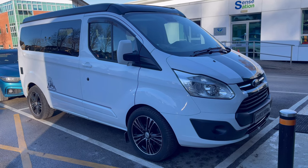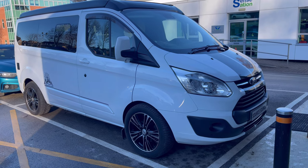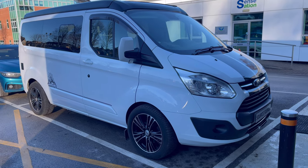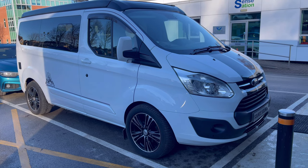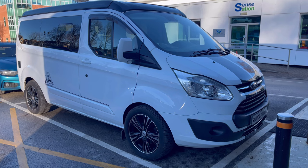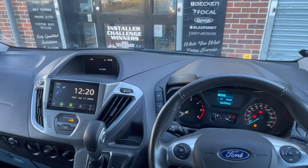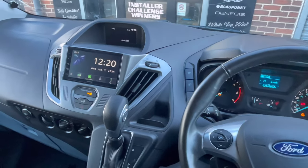Hi guys, welcome to another YouTube video. This is a 2018 Transit Custom, and what we've done in this vehicle is upgraded the screen. We've added a Kenwood DMX 5020 DAB. I'll show you what we've done — it looks lovely and works lovely in the vehicle. So we're now inside the vehicle.